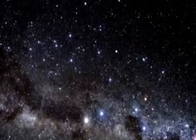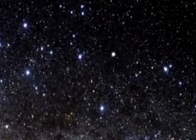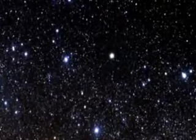Globular clusters consist of up to 1 million old stars tightly bound by gravity and are found in the outskirts of many galaxies, including our own.